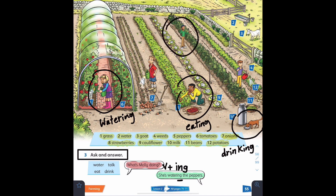Good job! Question number four: What's Jasmine doing? She's talking on the phone. Good job, well done! Remember to practice this again and again.